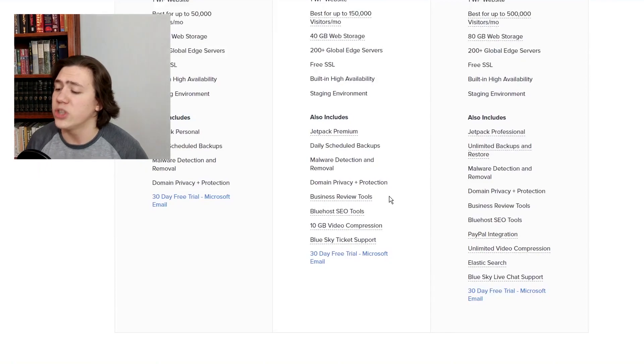The more expensive plans also include business review tools, Bluehost SEO tools, compression, PayPal integration, and other features. The managed WordPress plans are priced at $14.95, $29.95, and $49.95 per month. These plans are very good and very automated — if you're looking to take your website to the next level with more automation, sleeker performance, and a higher traffic capacity, these plans could definitely work for you, especially if you have a bit of budget to work with.